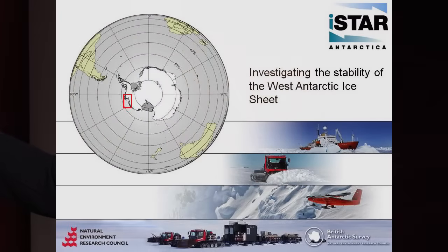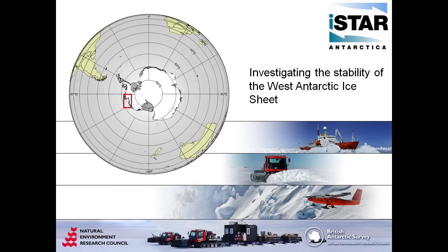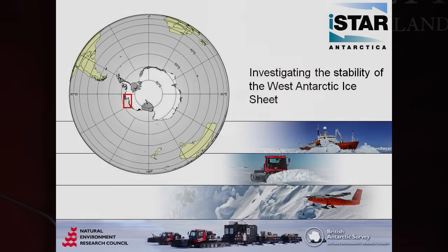Here's where Pine Island Glacier is. The British mostly work in this sector. Although there is a lot of international collaboration and we have scientists that work all over Antarctica, this is the area of British Antarctic Survey operation. This is at the extremes of where BAS can operate. Most of the time BAS operations are done by Twin Otter — we have about five aircraft that carry fuel and people into the interior of Antarctica.